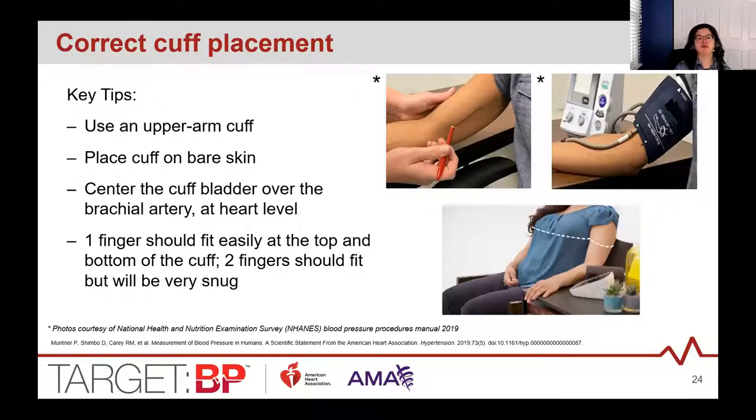For correct cuff placement: use upper arm cuffs placed over bare skin, and place the cuff so the center is at heart level. Wrap the cuff so that one finger fits easily under the top or bottom — or two fingers fit snugly. Usually the tubing is aligned with the brachial artery, but follow the manufacturer's directions since an arrow or other marking may indicate where to align.